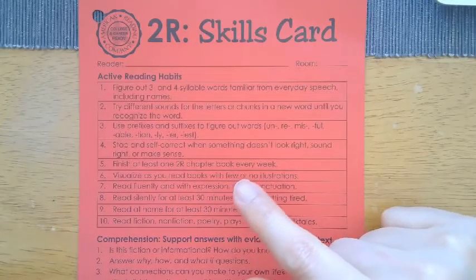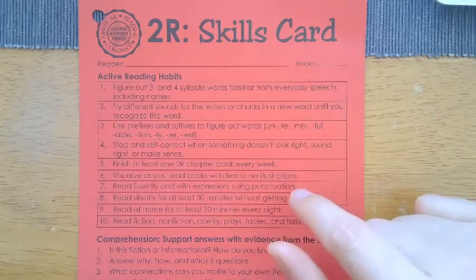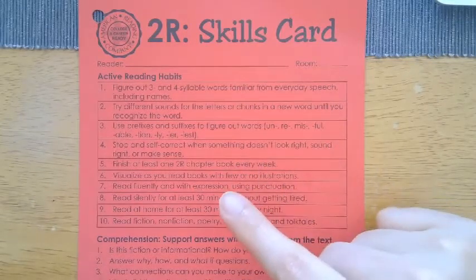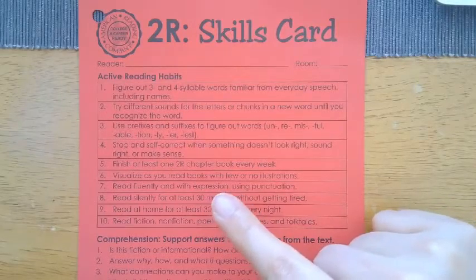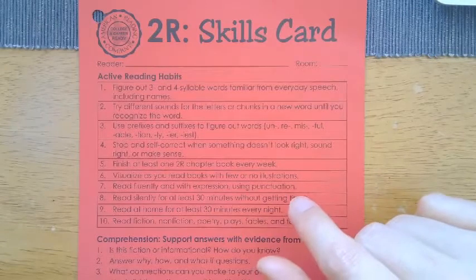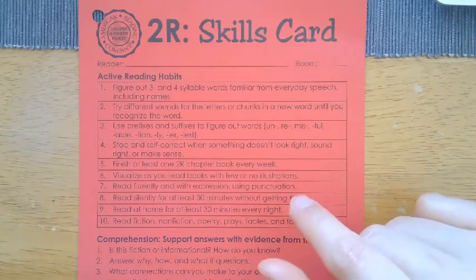Visualize as you read books with few or no illustrations, because going from 2R to white level means there will probably be a little bit less pictures, just focusing more on the text itself. Read fluently and with expression using punctuation — that means pausing with the commas, stopping with punctuation such as periods.